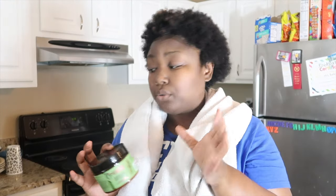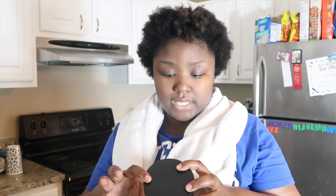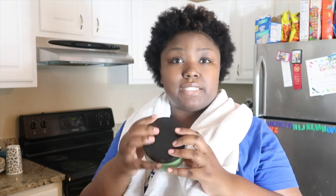I decided not to get their own deep conditioner — like the Pomegranate Honey line has its own conditioner — but I'm not too big on using products from an entire line because it just never works out for my hair. So I decided to get the hair mask instead. Let's see how this works.